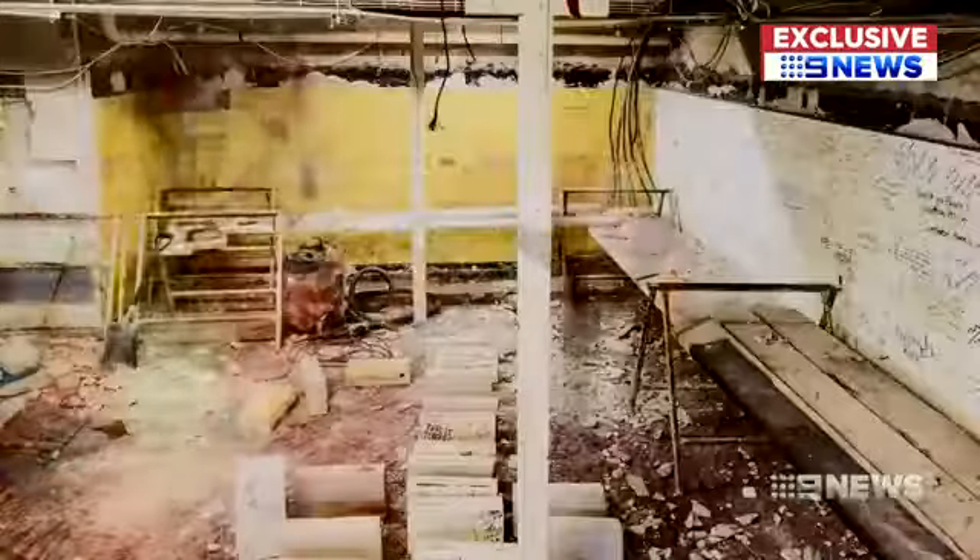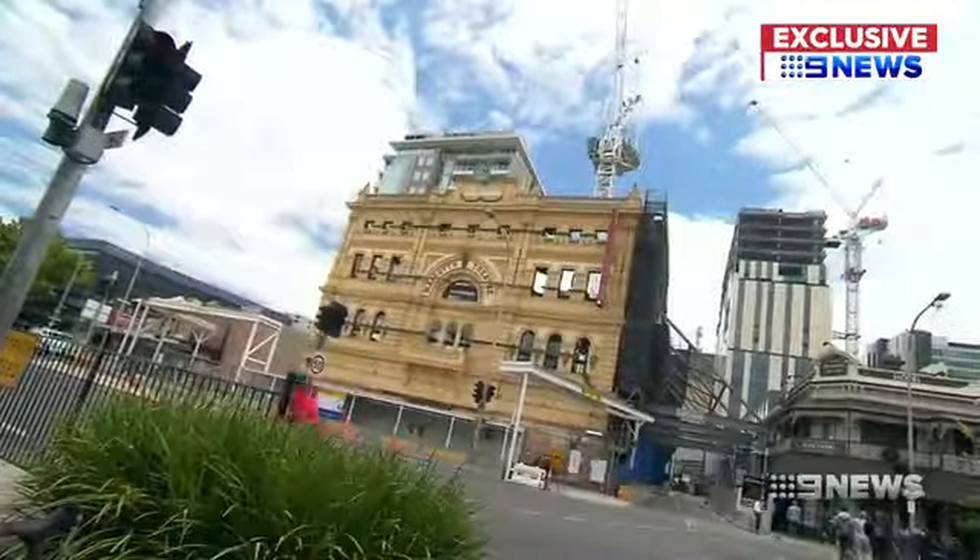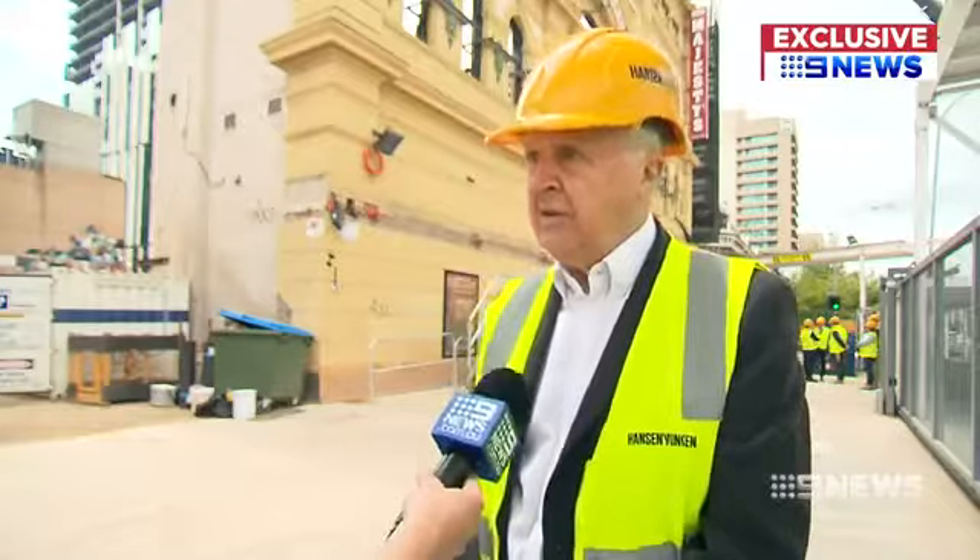Care has been taken to preserve significant remaining features, including this autograph wall removed brick by brick. The original and iconic facade from 1913 has also been retained. This is the last remaining Tivoli Theatre, so it's very historic.